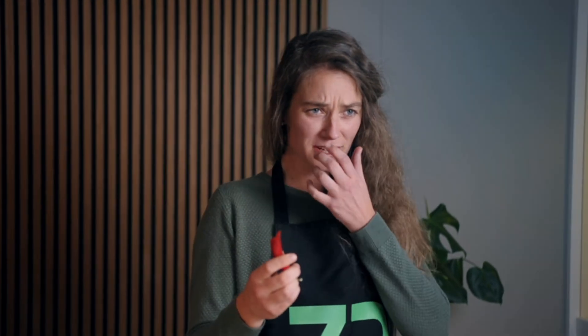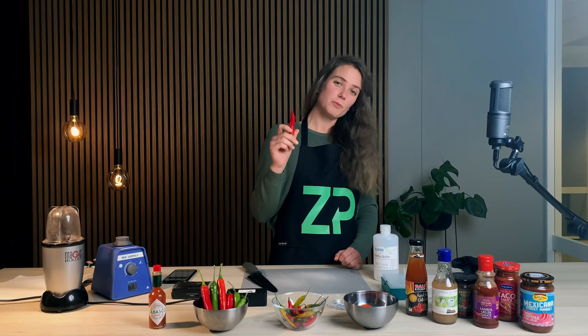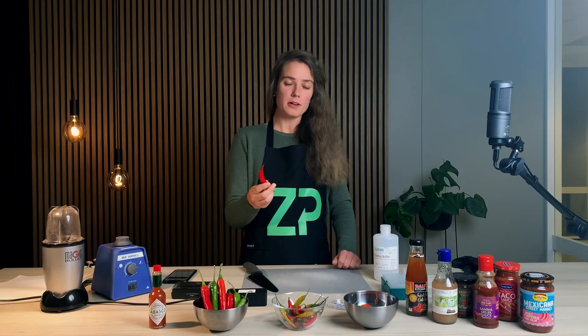Even though I have this burning sensation starting to come in my mouth right now, there are several health benefits to eating chilies. Research shows that it's actually preventing cancer, and also it can help stop bleeding, and it has more vitamin C than even oranges.